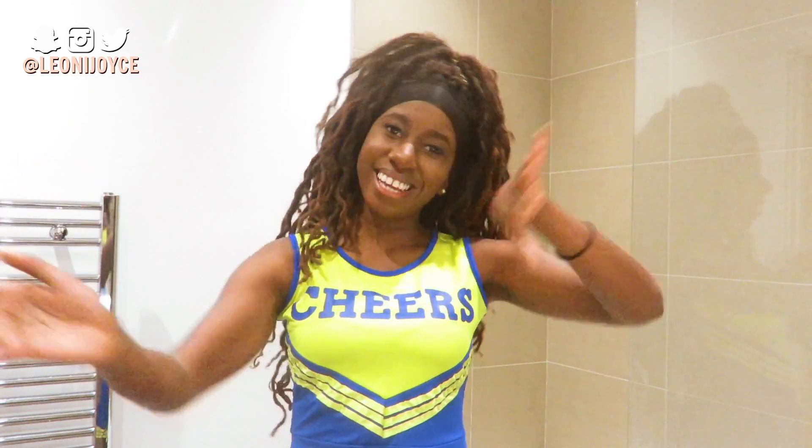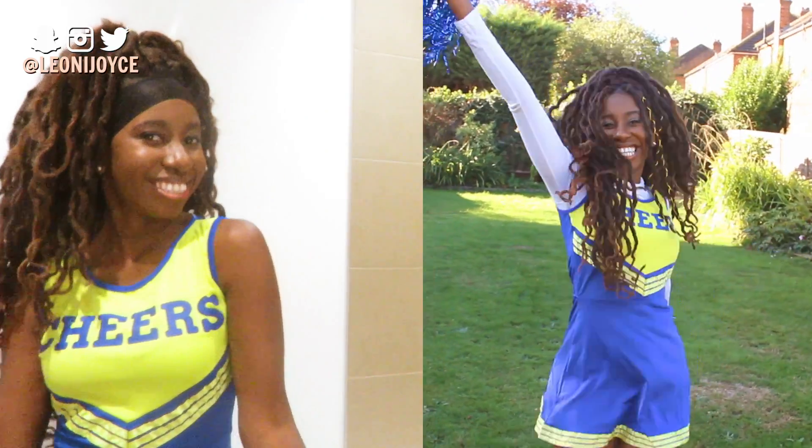We're back. This isn't a Riverdale costume per se - it says 'Cheer,' not 'Vixens' - but I found a good way to save money. Their color scheme is blue, yellow and white. This doesn't look exactly like their costume, but sometimes they wear white long sleeves so I put a white long sleeve inside. I'm gutted because Josie's hair is curly and I have a wig for that, but I've got my hair in faux locs right now - this is Josie if she did faux locs.